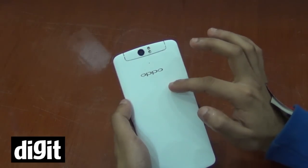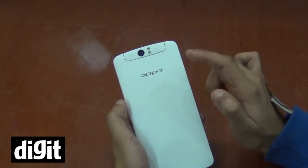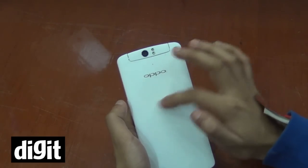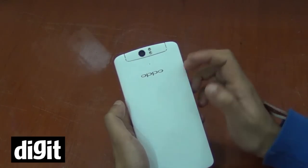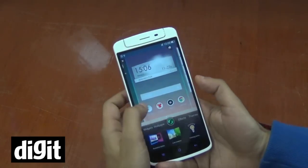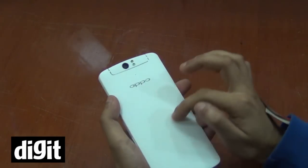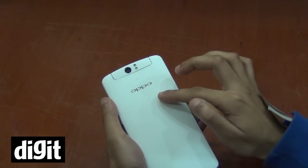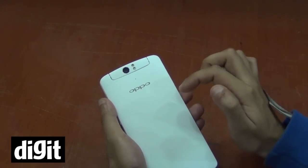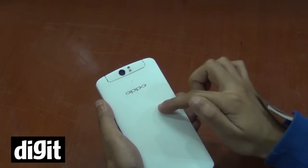One more thing to notice: there's a small section on the back that is touch-sensitive. It's called O-Touch, and once activated you can scroll through your menus and home screen with it. It's pretty convenient for single-handed use, reducing the effort of using two hands. It's a neat feature that OPPO has built into this smartphone.